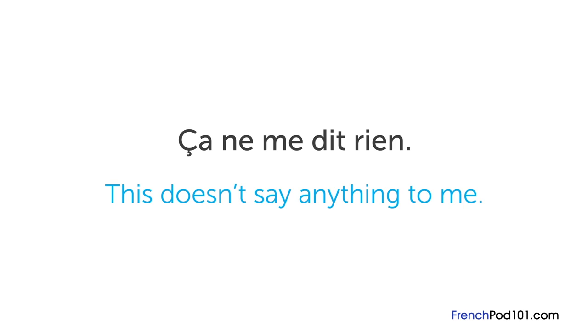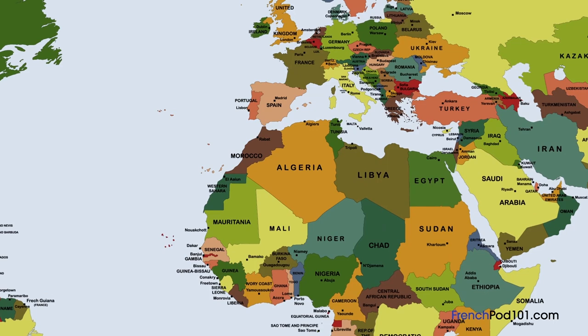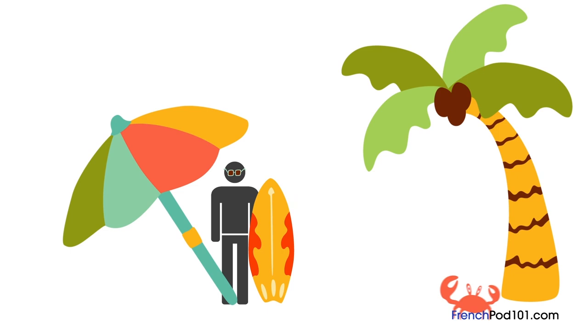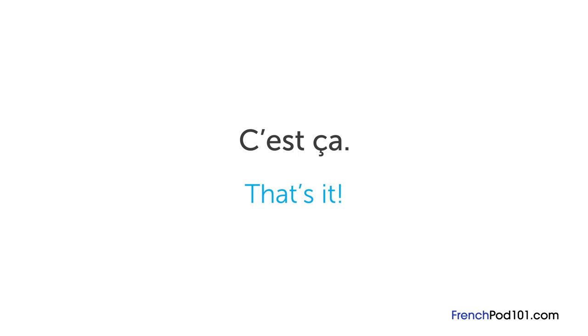Another common expression is ça alors, meaning something like 'how about that' — it can be used in both positive and negative ways. For example, a friend tells you he's moving to Senegal — you might respond ça alors, c'est super! — how about that, that's awesome! Or if your friend said he had tons of work but you see him at the beach, you can say ça alors with a negative connotation. You might also hear c'est ça, meaning 'that's it' in the sense of 'you got it' or 'I got it.' Ça y est also means 'that's it,' more along the lines of 'finally' — as in ça y est, j'ai fini — that's it, finally, I'm done.